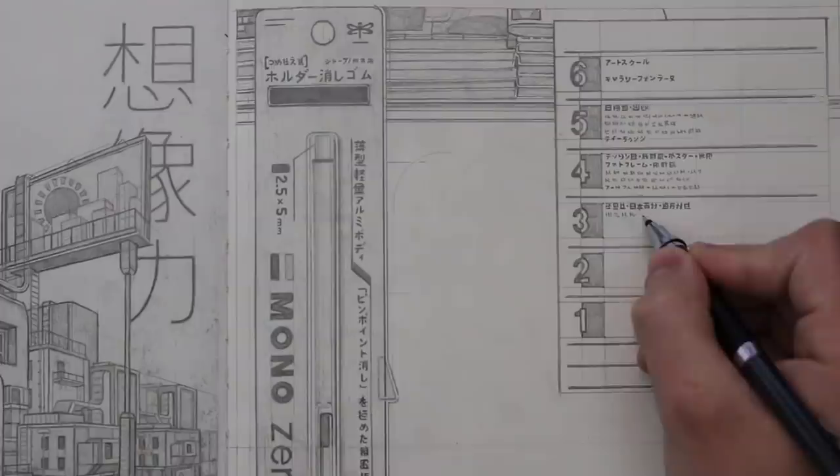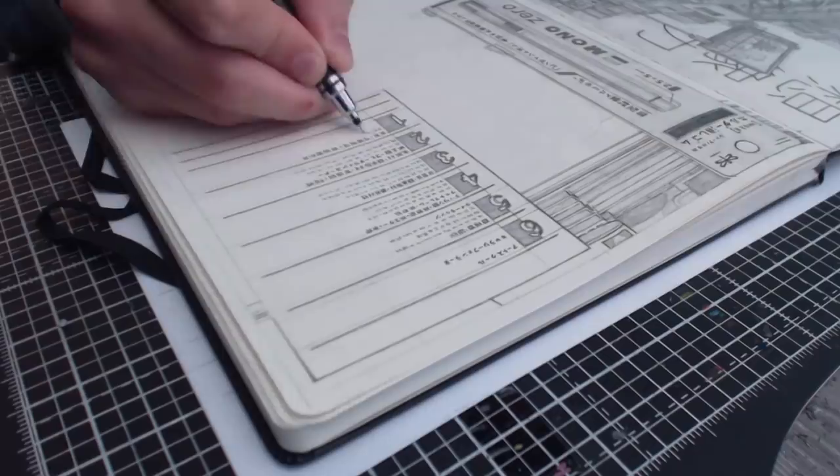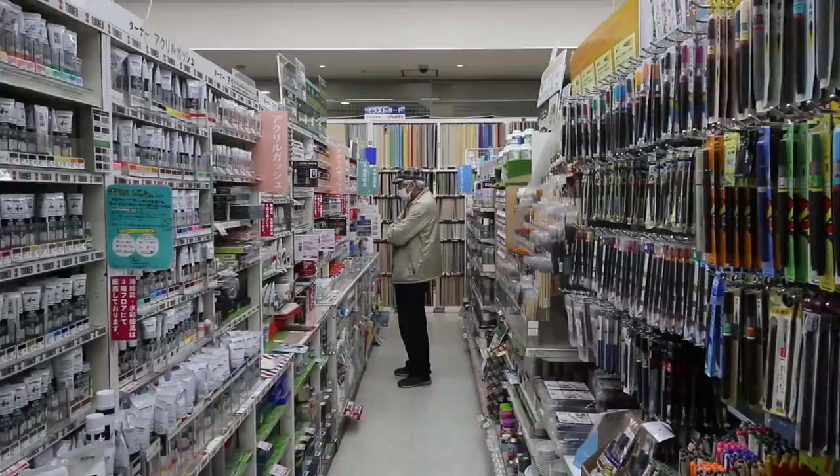I had already been in the store for a while when I went up to the third floor, which was where all of the paint supplies were. Here they had a selection of both Japanese and Western painting equipment.